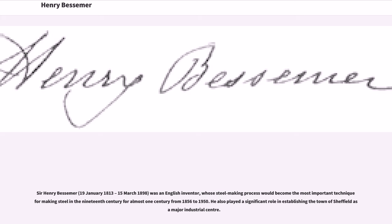Henry Bessemer. Sir Henry Bessemer was an English inventor whose steelmaking process would become the most important technique for making steel in the 19th century, for almost one century, from 1856 to 1950. He also played a significant role in establishing the town of Sheffield as a major industrial center.